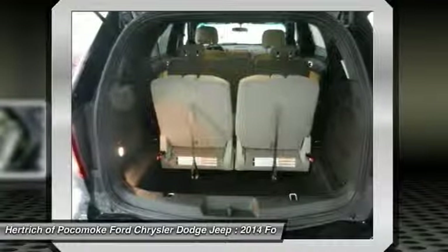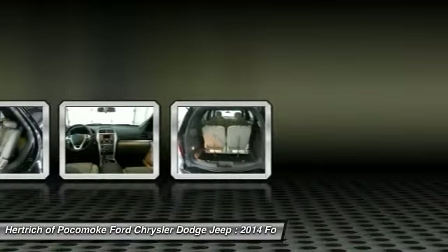Interesting features of this model include a quiet interior, excellent ride quality, world-class safety features, good value, and surprisingly good gas mileage with the EcoBoost engine. Thank you for tuning in.